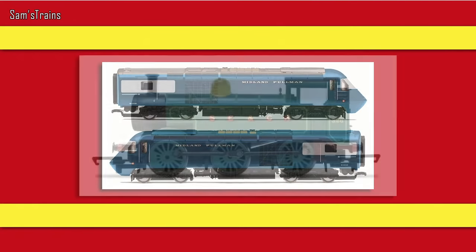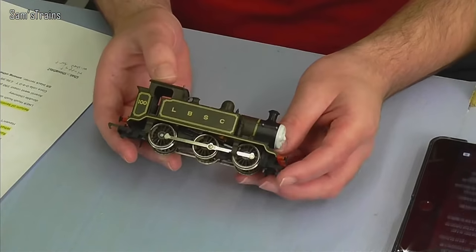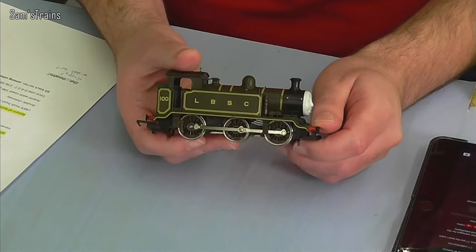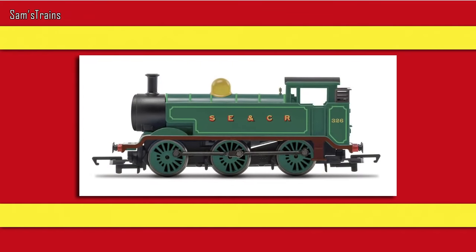Now there are some new additions to the Hornby Railroad range, and I hate to admit it but some of these have actually gotten me more excited than some of the new releases. Look at this — it's a Hornby E2 in the SECR green livery. I didn't even know Hornby had the E2 anymore. The last time we saw it as a proper locomotive was back in the 80s or 90s, and they've managed to turn it back into a regular steam locomotive. Available for £54.99 RRP.